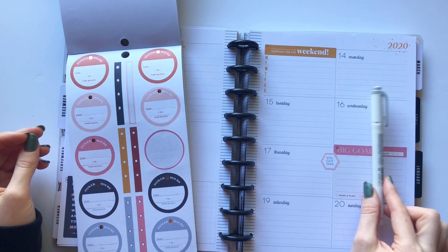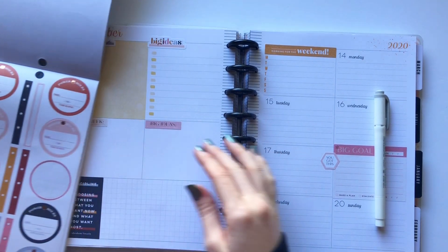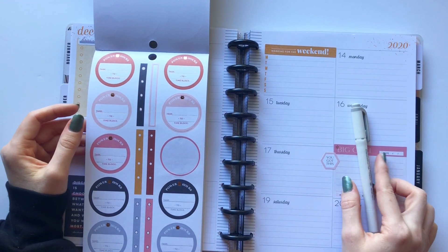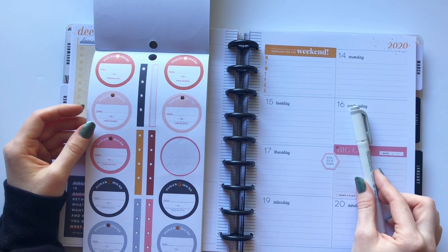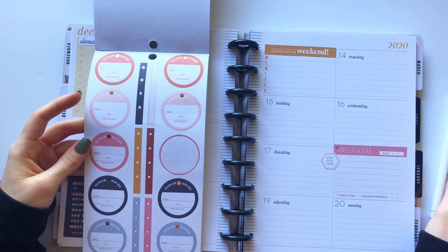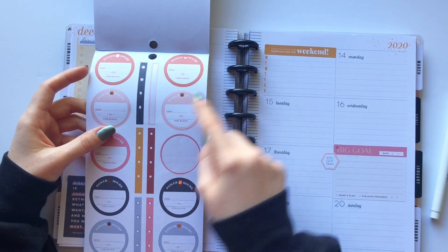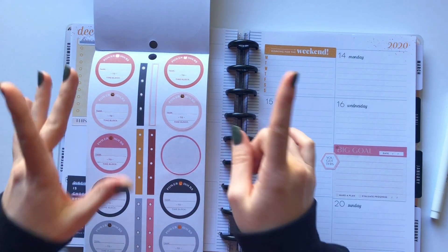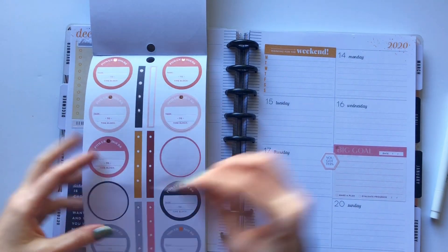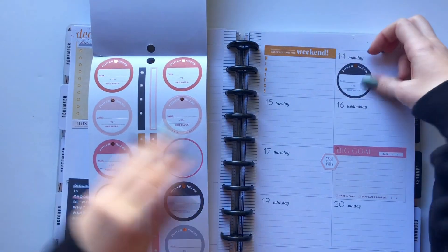Should we do some power hours? Have you guys done power hours before you saw this in the book? I've heard of it before but never really did it. Is there more to it than just blocking out a time to do one task? There probably is more to it, but if not, it's a pretty awesome simple concept. I'm going to go ahead and do that on Monday.